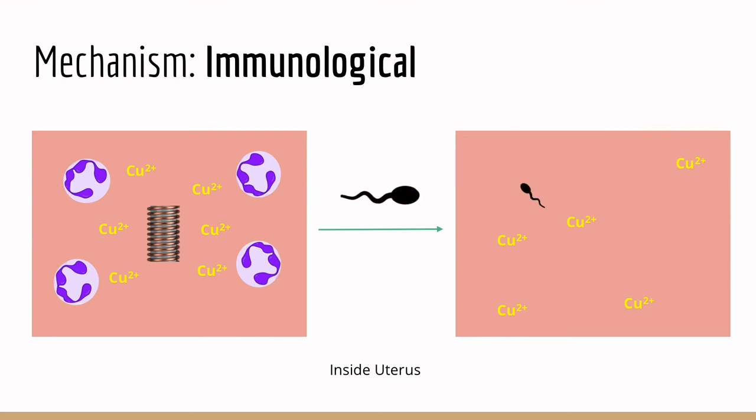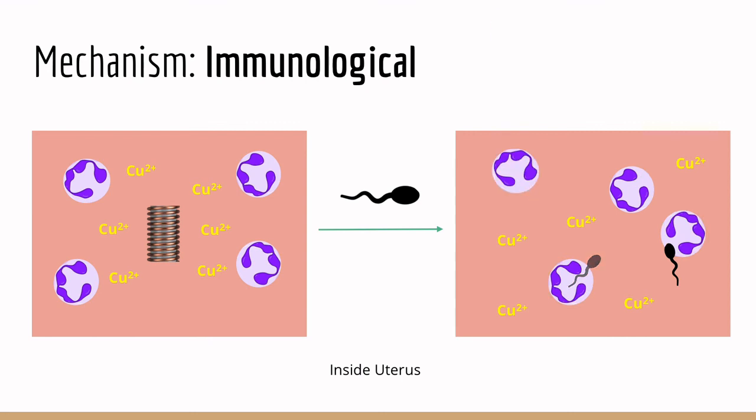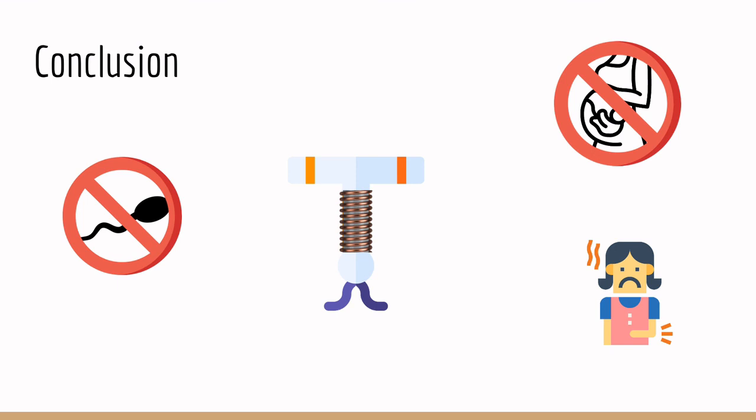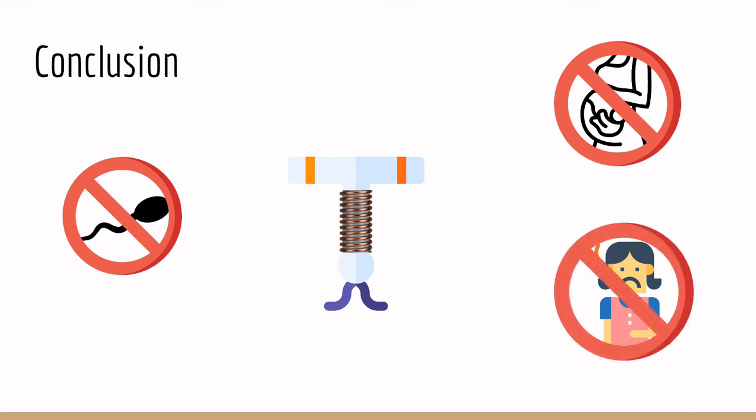Any sperm that does happen to make it into the uterus will quickly be found by awaiting leukocyte macrophages and will meet their demise through consumption. The copper IUD kills sperm to prevent unwanted pregnancies, all the while serving as a long-term contraceptive with much less systemic side effects compared to many hormonal IUDs. This small strawberry-sized invention has really helped women in today's society take control of their lives.